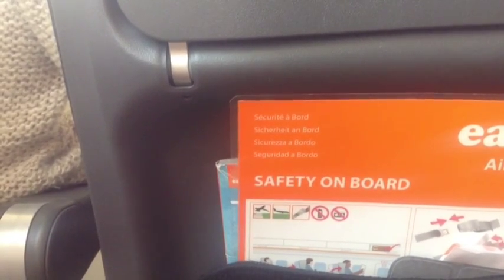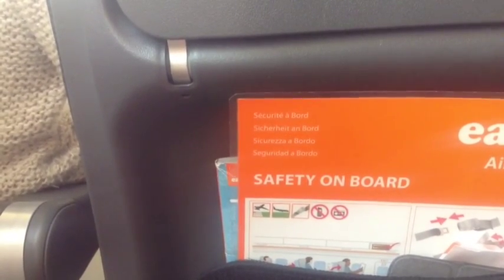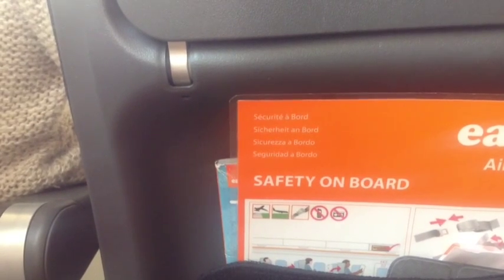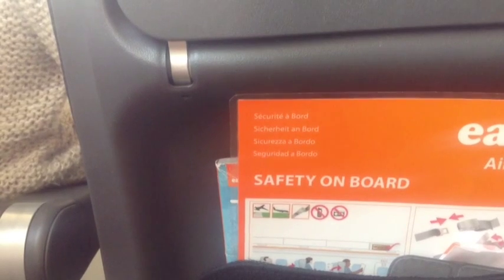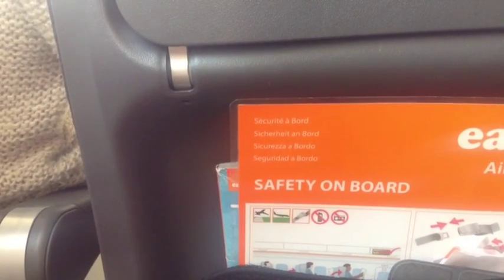In your seat pocket is a safety card indicating the exit routes, oxygen masks and life jackets. It also shows the brace position that you must adopt if you hear the instruction: brace, brace.